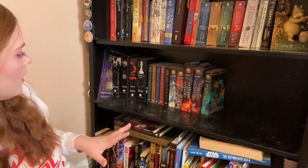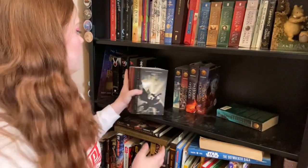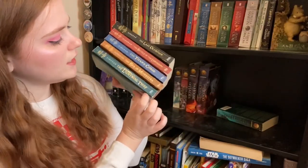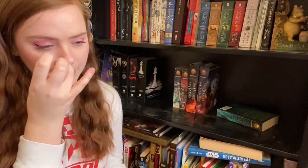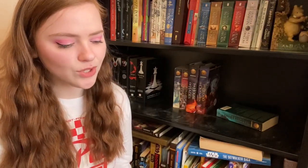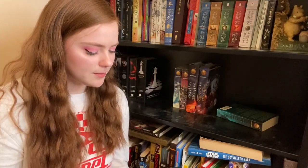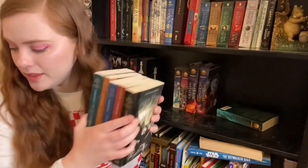We have got Percy Jackson and the Olympians, books one through five: The Lightning Thief, Sea of Monsters, The Titan's Curse, The Battle of the Labyrinth, and The Last Olympian. These were fun books but I don't think I'm going to read them again. My husband might want to hold on to them though, so I think I'm going to keep this set.